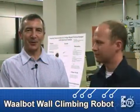Hi, I'm Lee Teschler with Machine Design Magazine. We're here at Carnegie Mellon University with Mike Murphy, a mechanical engineering PhD student who's going to give us an update on what he's been doing with wall climbing robots.